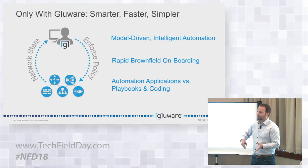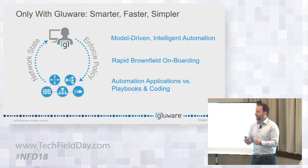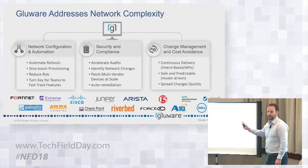A couple years ago, we did allow customers to develop their own, and over time we'll get back to that. But they've told us they really just want to jump in the car and drive it — they don't want to build the car from scratch. Our apps are specifically designed to help with the use cases they've asked for help with. We play in three specific areas: network configuration automation, security and compliance, and change management and cost avoidance.